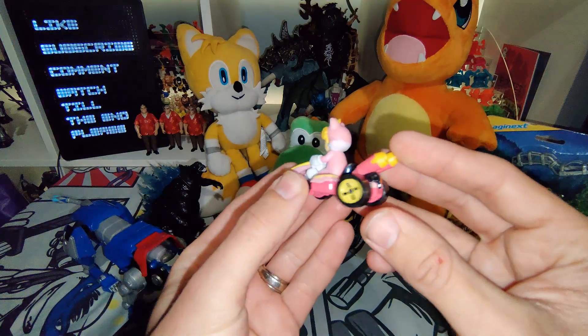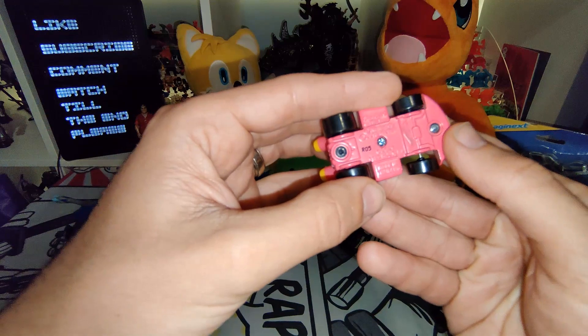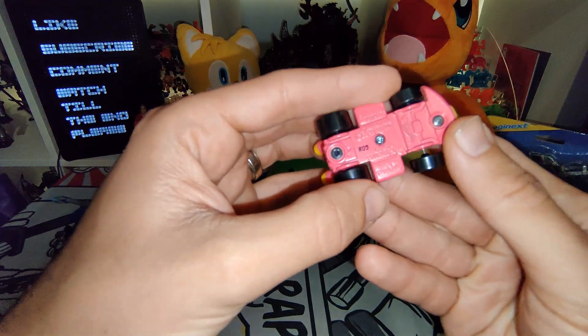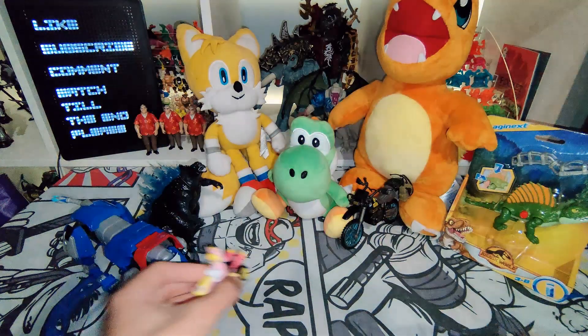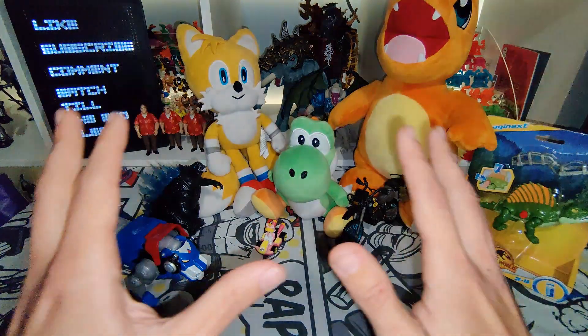Got this awesome Princess Peach from Mario Kart — really nice looking die-cast car. 2018, it's the Hot Wheels. Really awesome. And that was basically everything from the car boot.